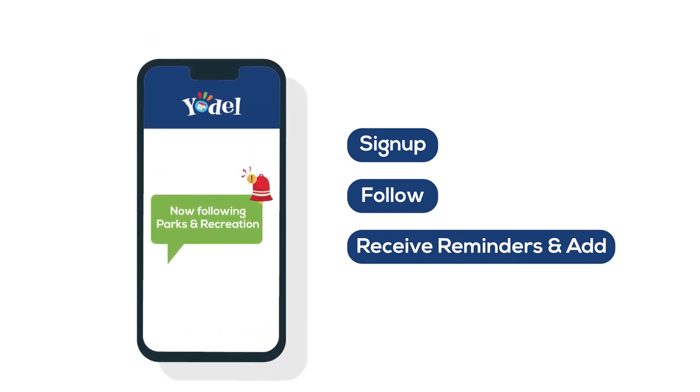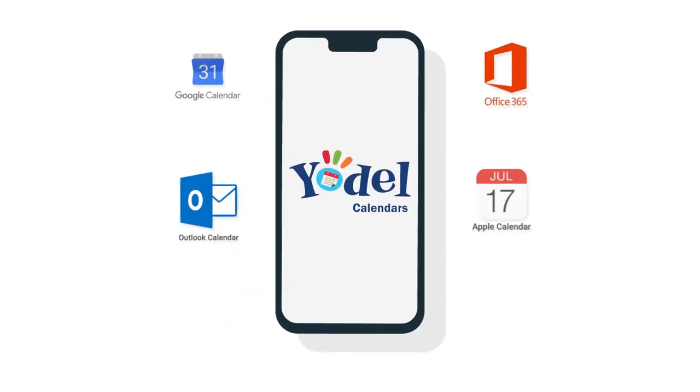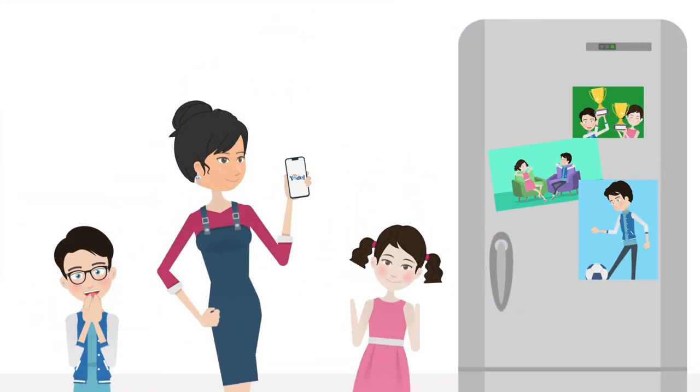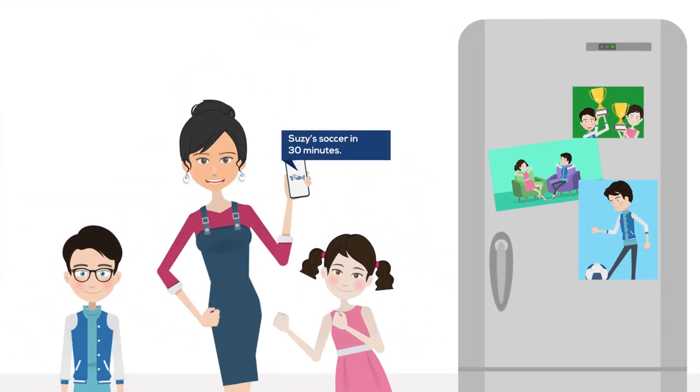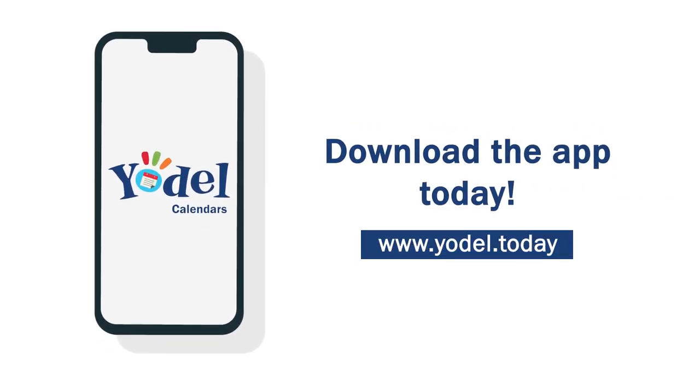And the best part about Yodel — it's completely free. And don't worry, you can continue using your favorite calendar with Yodel. It's time to ditch the fridge schedules, overwhelming emails, and missed events. Download the Yodel app today and simplify your family calendar. We'll see you next time. Bye.